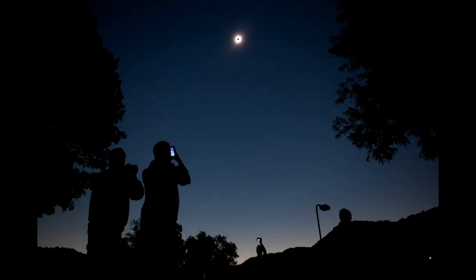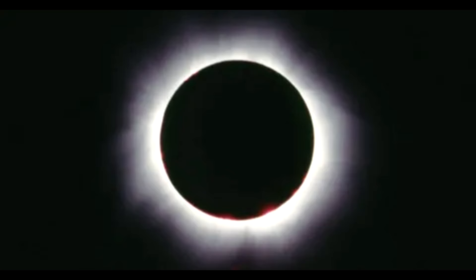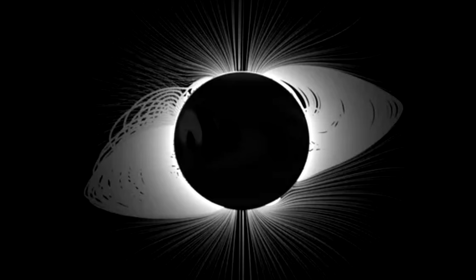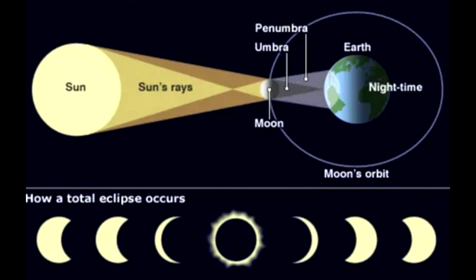What is a total solar eclipse? A solar eclipse occurs when the moon orients itself between Earth and the sun, shielding the solar surface from our view. In cosmic terms, it is unusual that this happens. The moon is about 400 times smaller than the sun, but it is about 400 times closer to us. That means that when these two celestial bodies are aligned, they appear to be the same size in the sky.